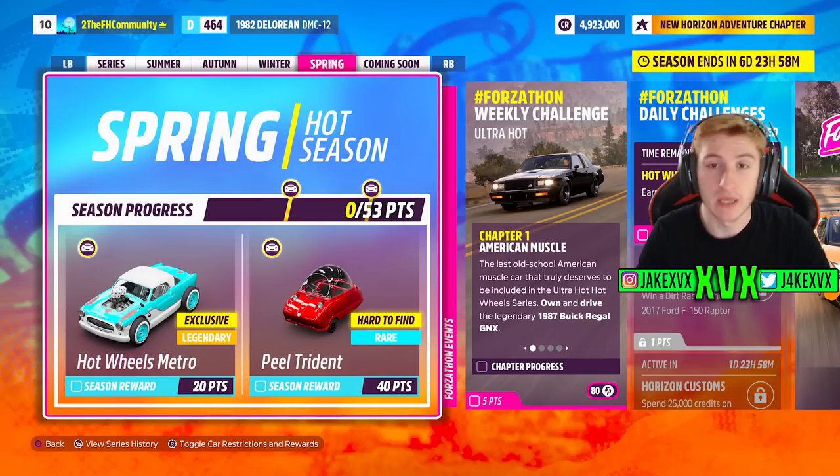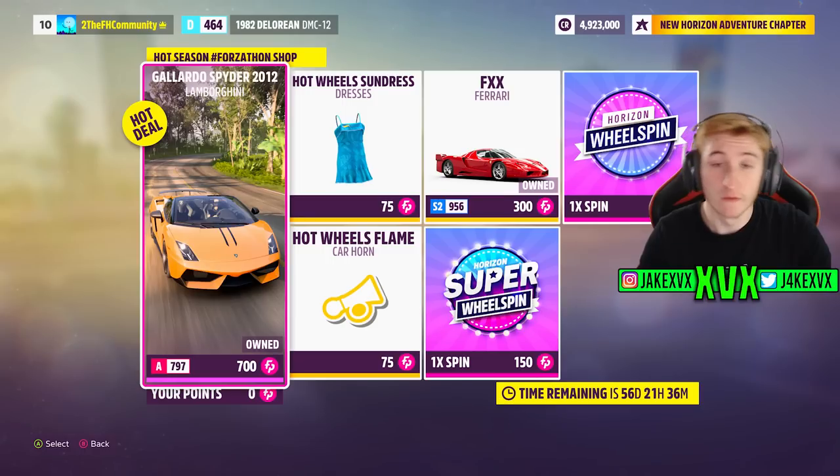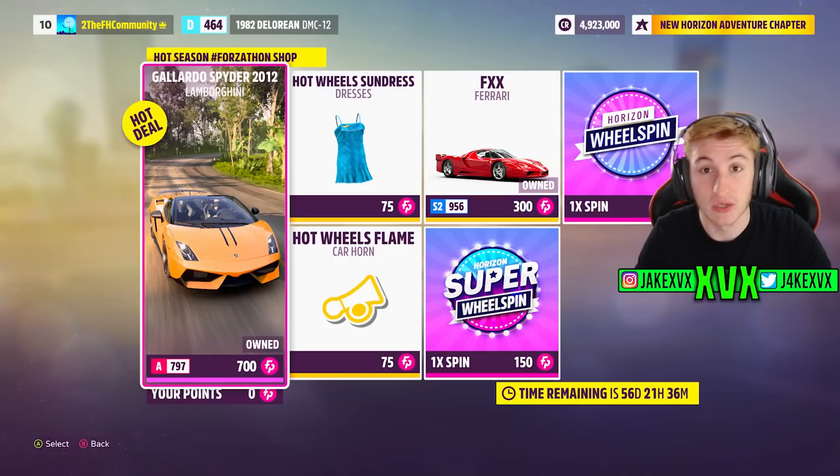For 40 points you can get the Peel Trident. The CarPass vehicle for that fourth week is non-existent — the CarPass has finally come to an end, they've given us all 42 vehicles they promised, so from now on there are no new CarPass vehicles. There are only three CarPass vehicles this month. The Forzathon shop in that fourth week has the Lamborghini Gallardo Spyder, the Ferrari FXX, and two new cosmetics: the Hot Wheels Flame Horn and the Hot Wheels Sundress, which will look particularly good on AR12 Nick.